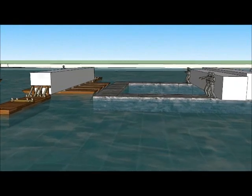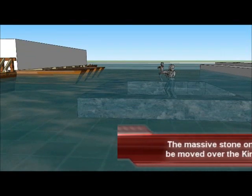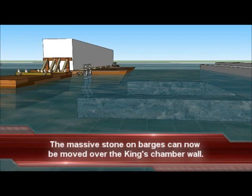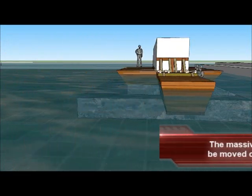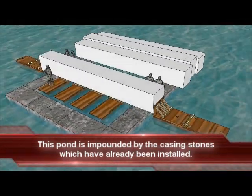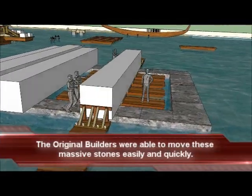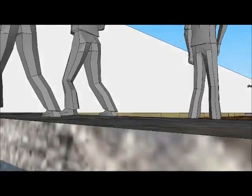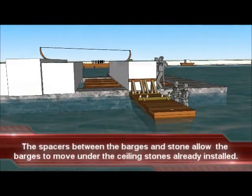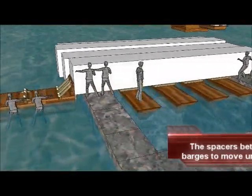Additional water added to the pond causes it to rise. This pond is impounded by the casing stones that have already been installed. The spacers placed between the barges and the ceiling stone allow the barges to move under the ceiling stones that have already been set in place.